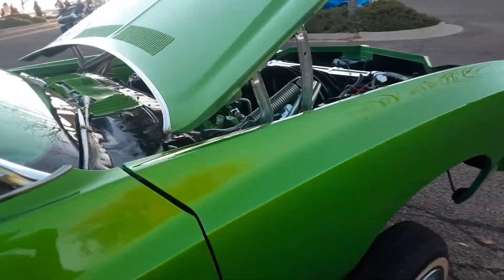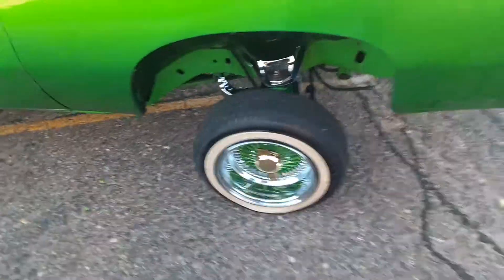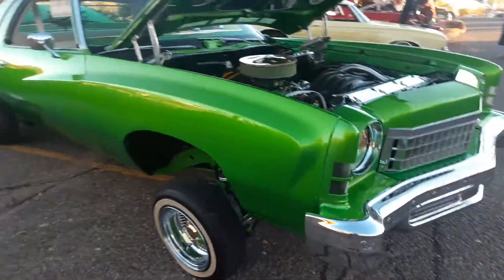That's a cool car. I'd like to find one like this. Make it on the radar.